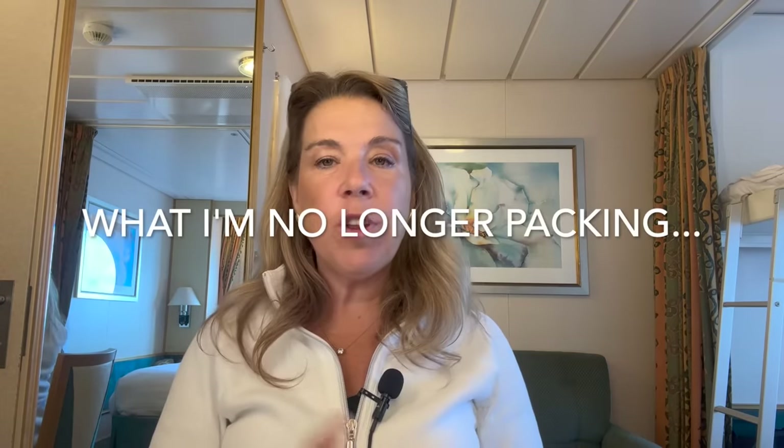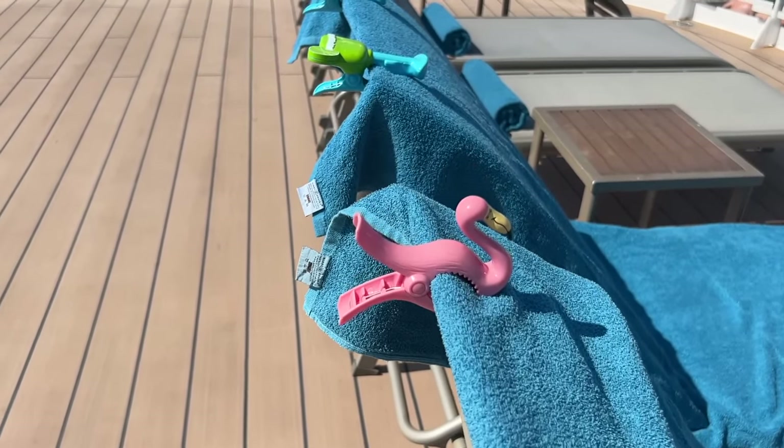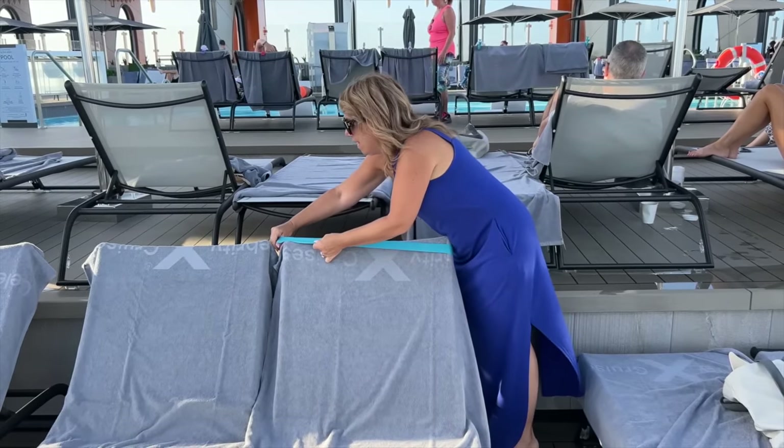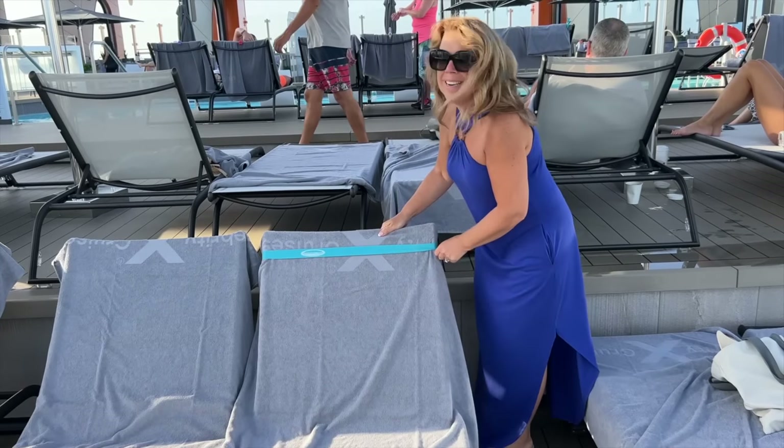If you've watched my videos before, you know I was a big fan of towel clips — and I still am because they're so cute — but I am now a convert to towel bands. I tried them religiously on my last cruise and they are so light to pack, especially if you're trying to pack lighter whether carry-on only or not. They come in a set of four in two colors, take up next to no room, and are very light.